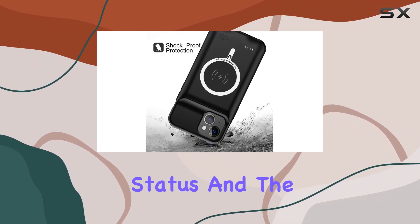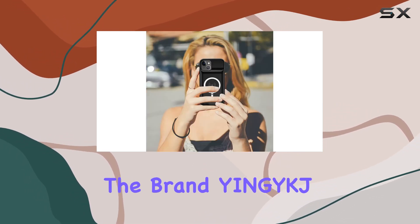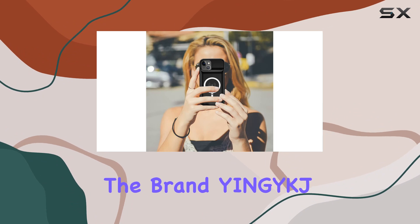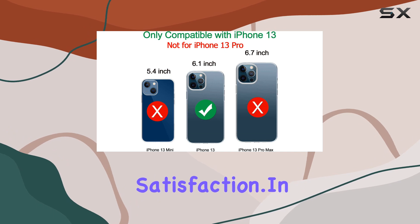The four LED battery level indicators on the case keep you informed about your power status, and the ability to switch the battery case on and off adds a nice touch of control. The brand YNG YKJ stands by the product with a 12-month warranty, underscoring their commitment to customer satisfaction.